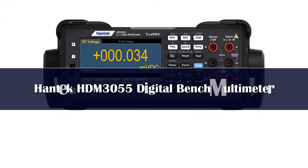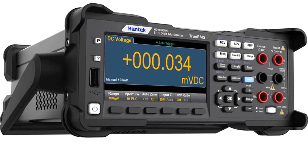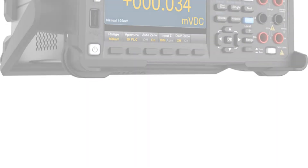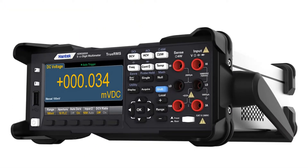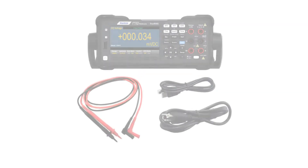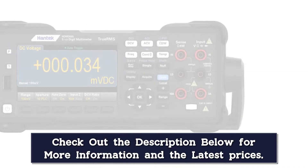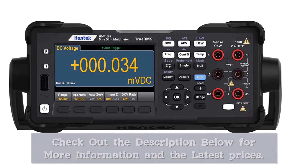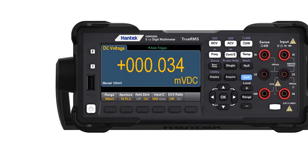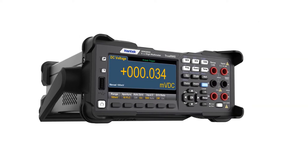Number 4. Features include DCV, DCI, ACV, ACI, 2/4-wire resistance, capacitance, continuity, diode, frequency, temperature, and period measurement. Dual display, True RMS, 66,000 counts, basic DCV accuracy of 0.015%, auto range, 5.5-digit resolution, up to 30,000 readings per second, statistics and graph functions, USB host and device, 4.3-inch LCD screen, front panel only, no rear panel, CAT II 300V.